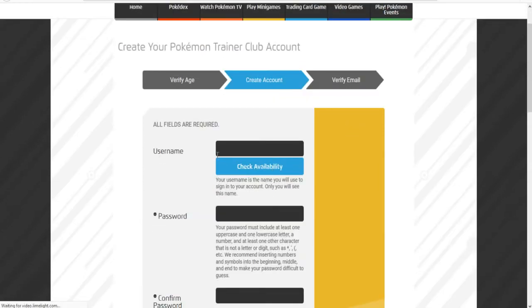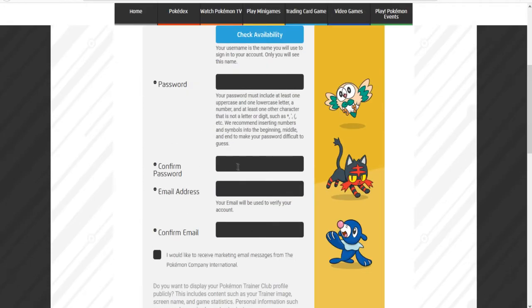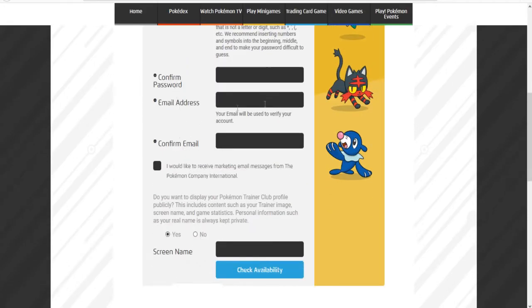You're going to want to create a username and a password, and an email address. You have to make sure you have a valid email address that you constantly know or check. And you're going to want to check this box off.